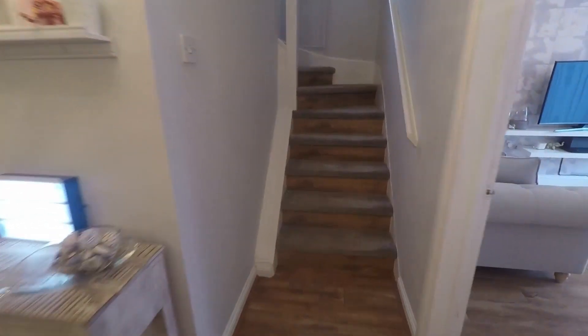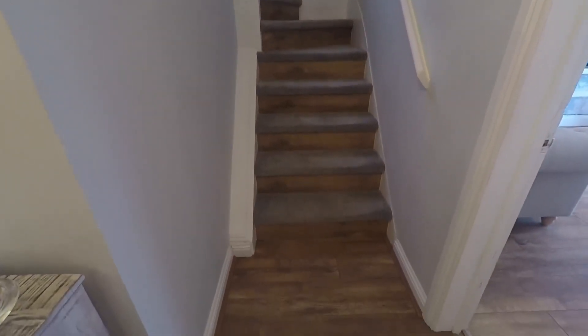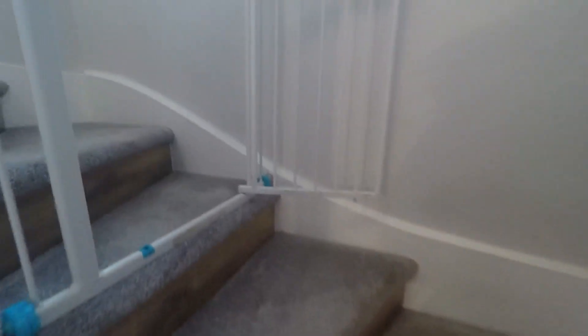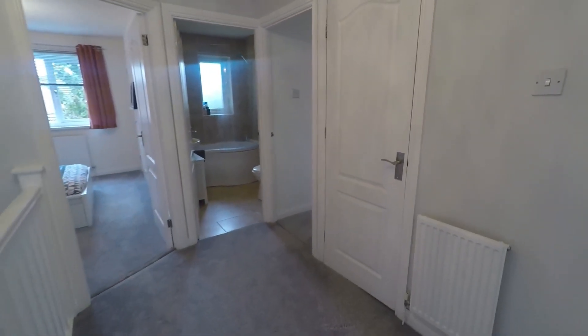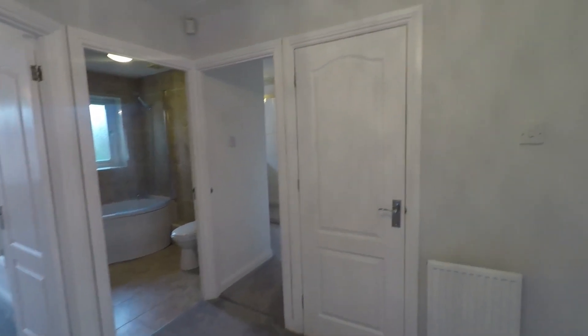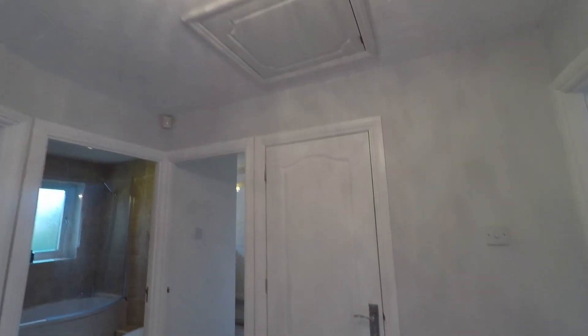Back inside, as we exit the kitchen straight ahead we have a newly fitted staircase with a lovely wood effect finish leading to carpeted steps. As we come up we have a nice spacious landing area, nice and bright with a window for natural light. From here we have access into all of the bedrooms as well as the family bathroom. You also have loft space for storage and a storage cupboard just in front.